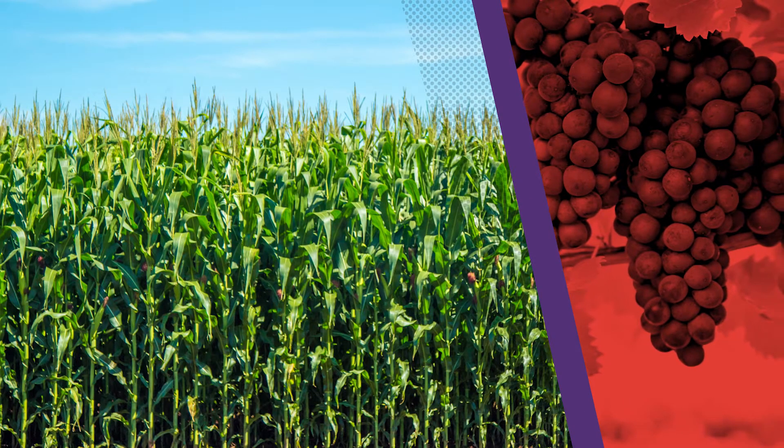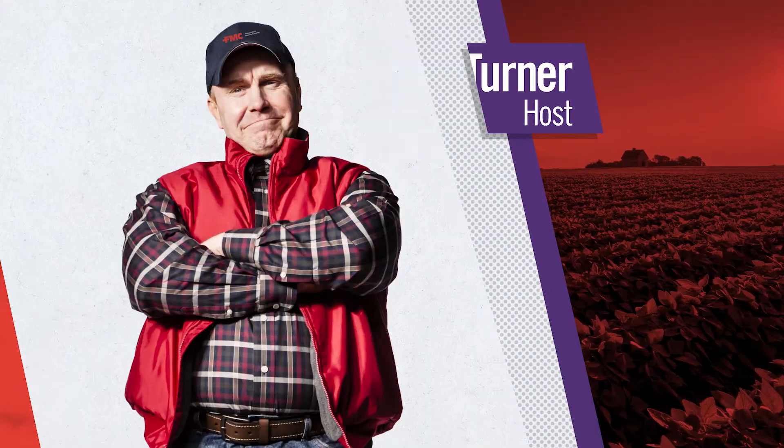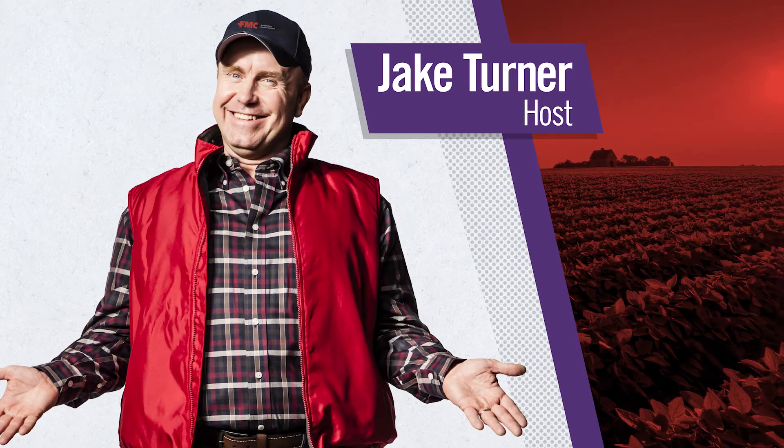FMC connects you to experts about crop protection and agronomic insights. Join Jake Turner for another conversation sure to be worth your time.